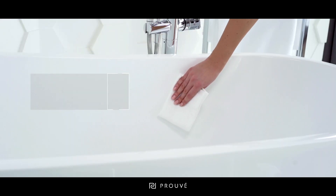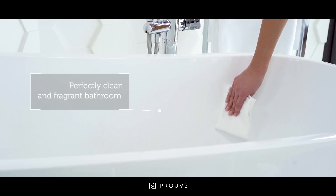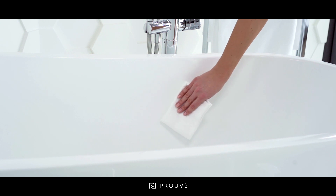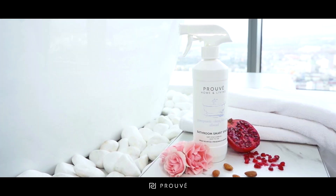Your bathroom will be perfectly clean and fragrant. Thanks to our spray, the effect will be long-lasting and you will gain time for yourself. What will make it stay forever in your bathroom?